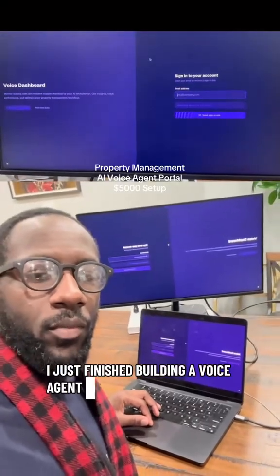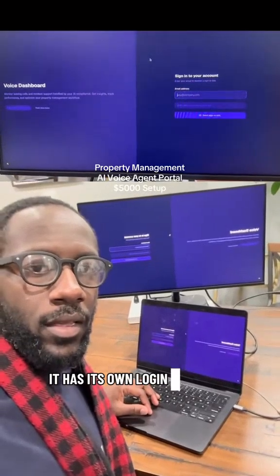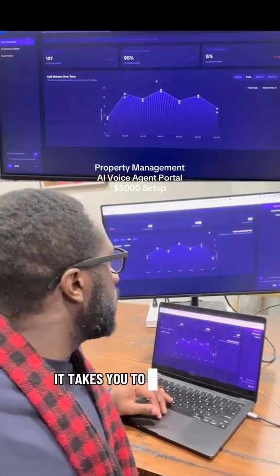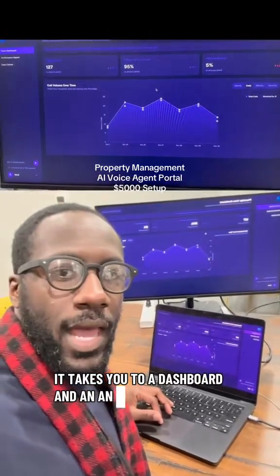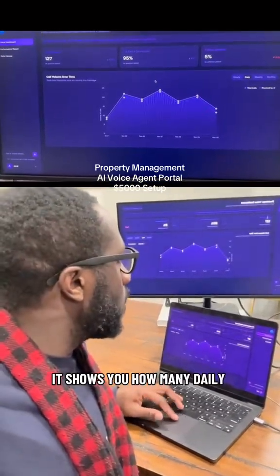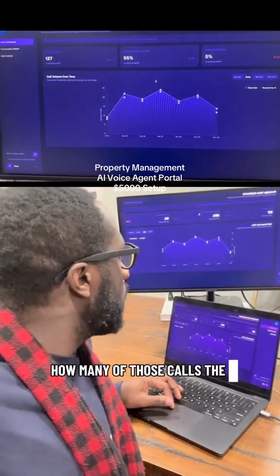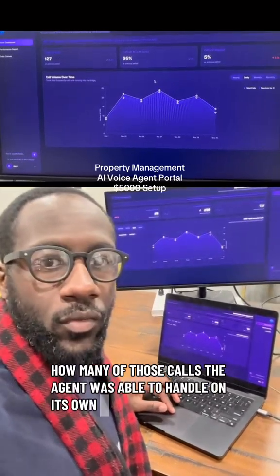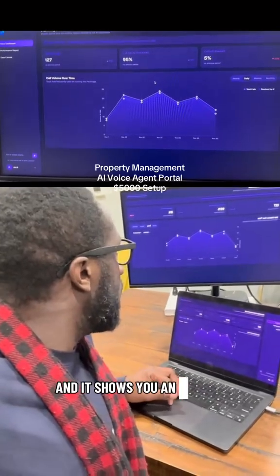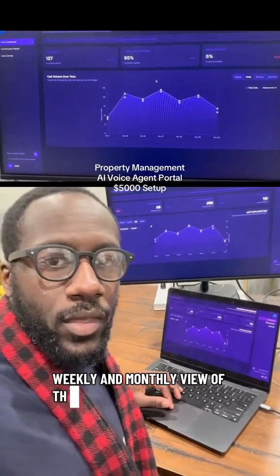I just finished building a voice agent portal for a property management company. It has its own login, and once you get into it, it takes you to a dashboard and an analytics suite. It shows you how many daily calls the AI agent is handling, how many of those calls the agent was able to handle on its own versus what needs a callback, and it shows you an hourly, weekly, and monthly view of the agent.